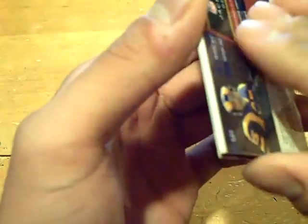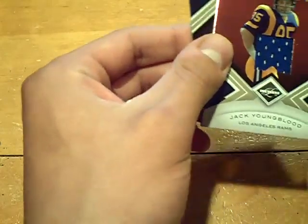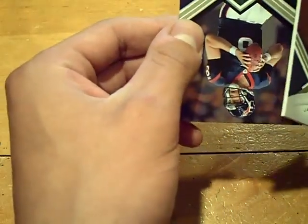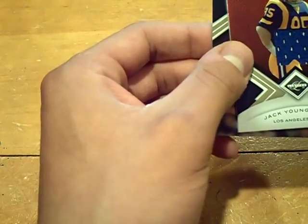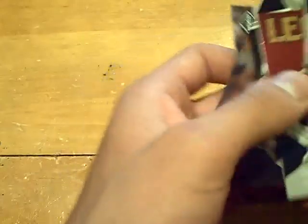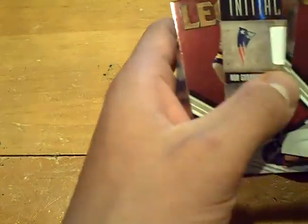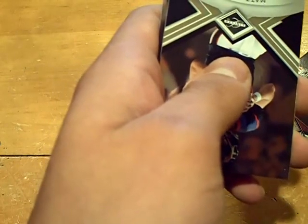Next hit — flip it over. It's a legend jersey of Jack Youngblood. We definitely got shorted there. We got two hits. Jack Youngblood was the jersey for the Rams out of $1.99. And no auto.